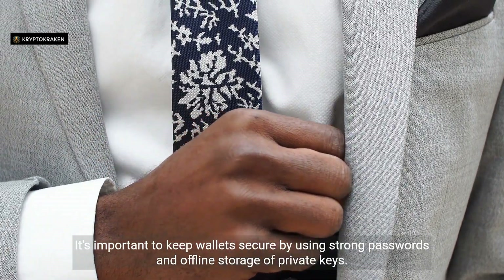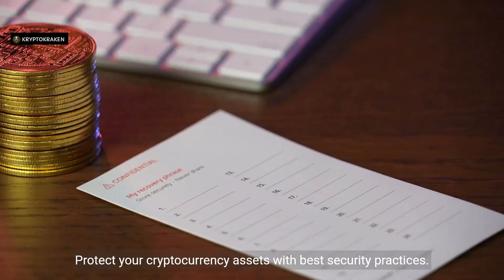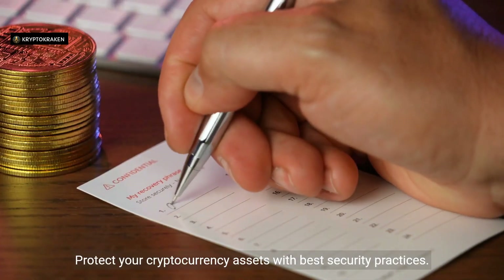It's important to keep wallets secure by using strong passwords and offline storage of private keys. Protect your cryptocurrency assets with best security practices.